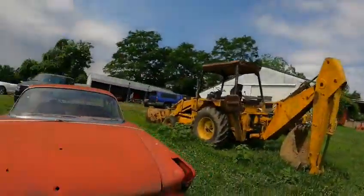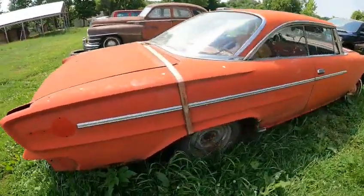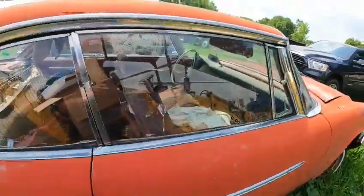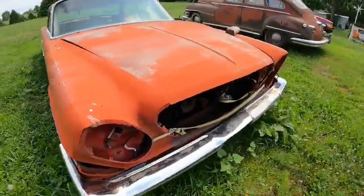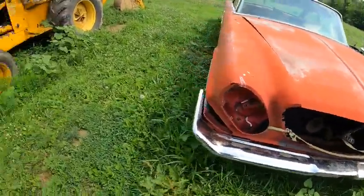We have this 300 parts car sitting here and it actually goes with a super nice 300 that's over there in the barn — I'll show you that here shortly. So do remember this one, but again this is just the parts car and it goes with another car that's in the barn, so we'll get to that in a minute.